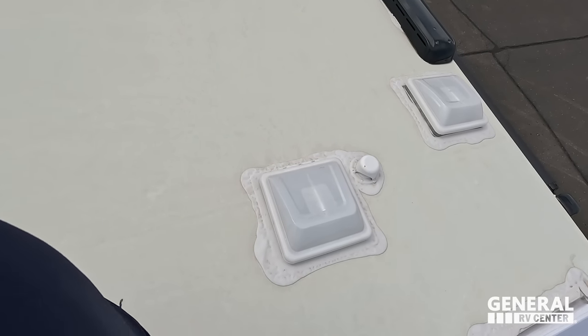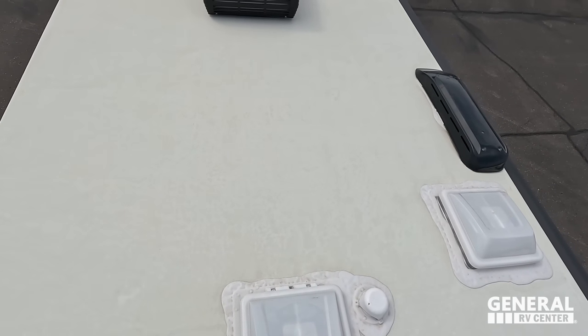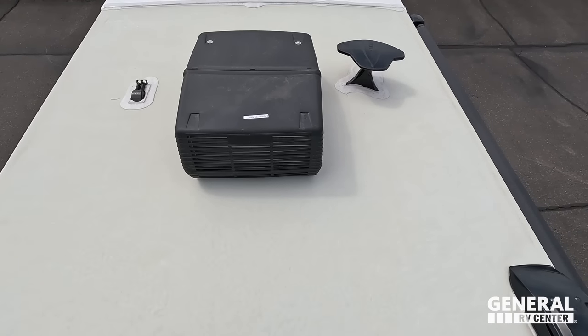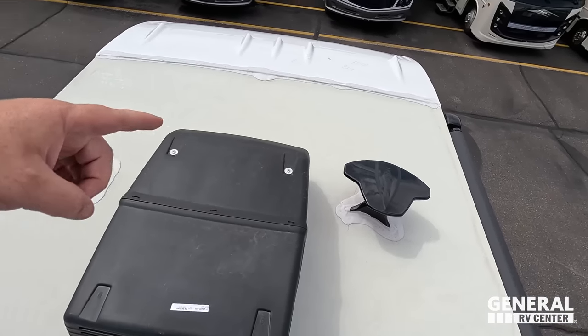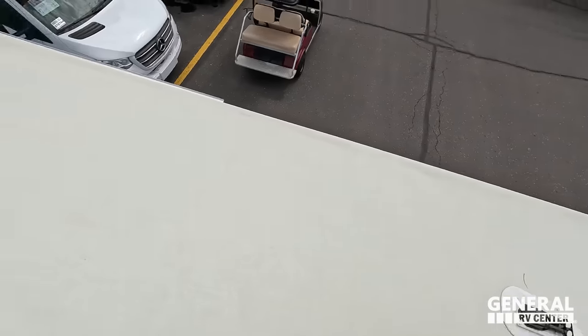Up here on the roof, you can see it's a nice one-piece TPO roof. Unlike the Odyssey and Esteem models, it's not a fiberglass roof — this is the SE, so it's TPO. We do have one air conditioning unit here, a King Air digital antenna, and right there is prep for solar on the roof.